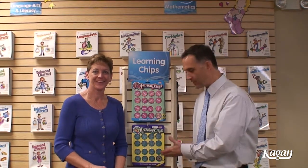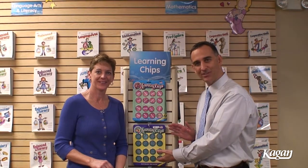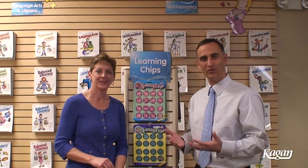Welcome. Today we'll take a look at the Kagan Learning Chips. There are several different kinds of learning chips that we have, and we would like to demonstrate one set of chips with a Kagan structure that you can use with those chips.